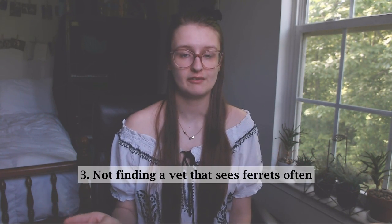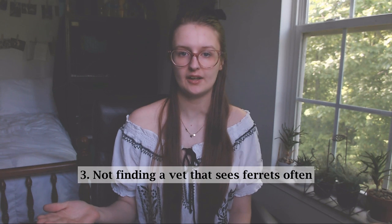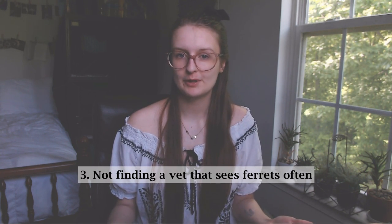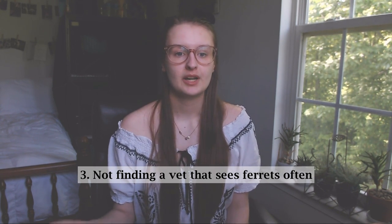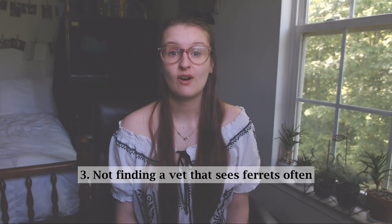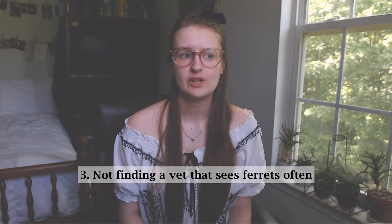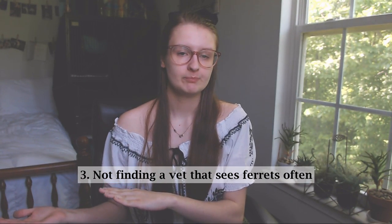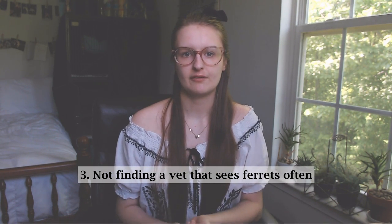Number three: not having a good exotic vet that sees ferrets regularly. I mention 'sees ferrets regularly' because you can have an exotic vet — many in your area — but none of them may see ferrets regularly because in some areas they aren't a super popular pet. For example, I'm moving in about 20-something days and I was scoping the area for vets. There are a lot of exotic vets there, but they were all honest with me and said they don't really see ferrets that often — they all referred me to a vet in the area that sees ferrets more often. So even though they may say they're an exotic vet, that does not mean they have a lot of ferret experience.